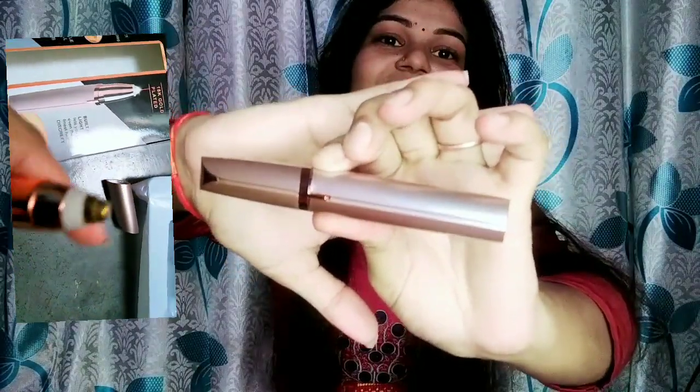It is very classy and has a battery installed. Many people prefer a rechargeable one, but you can get this battery-operated version. The battery is included, and you will get it in the price range of around 300.